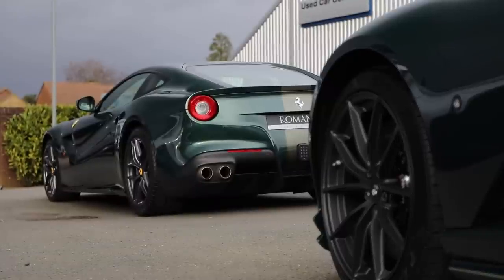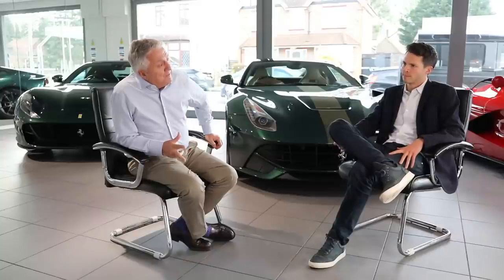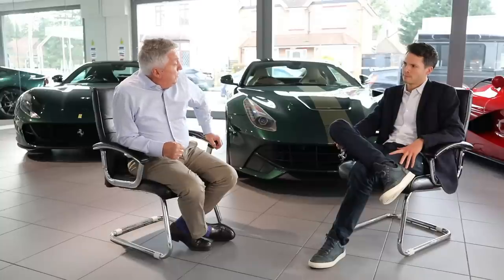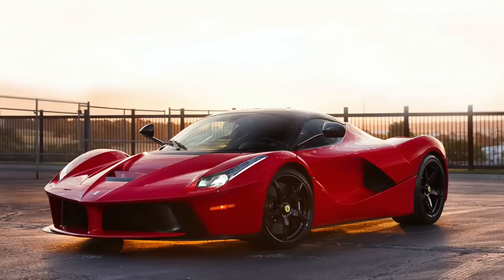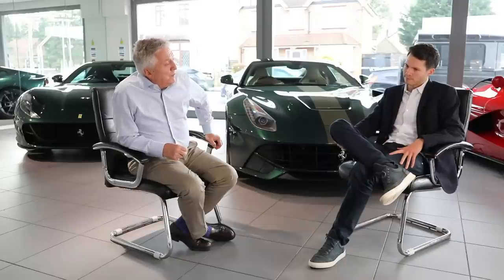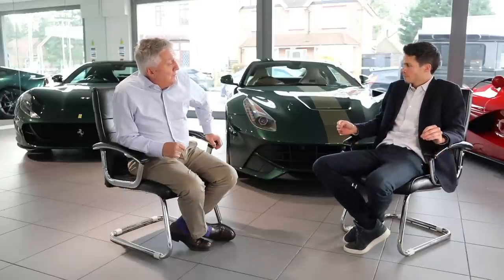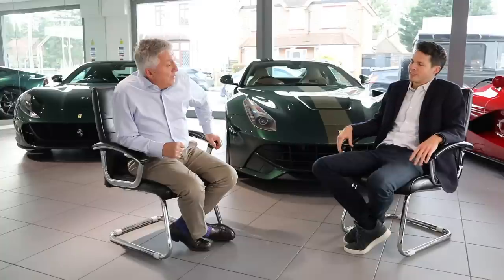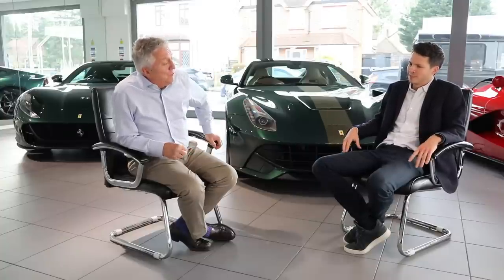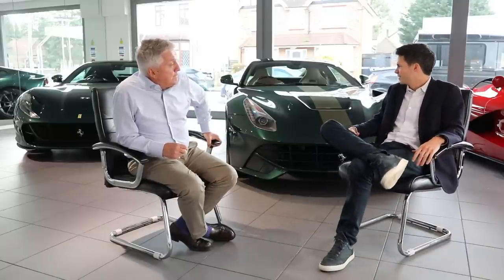Do you think the F12 will be a future classic? I think they should be, because V12 engines will stop, and when they stop they'll be part of motoring history. That car in particular is very low mileage - still under a thousand miles. I think it will go up in value because of the names that signed it, the specification, and just the look of it. I wouldn't say it will go up as much as the very old cars like the Daytonas, La Ferraris, and 288 GTOs - but it will always be a sound investment. The 812 will probably be the end of V12 engines.